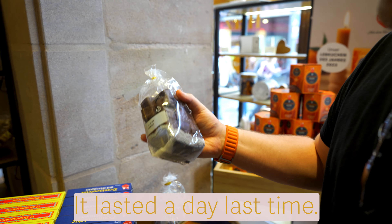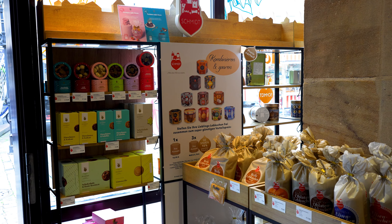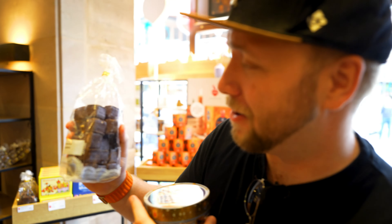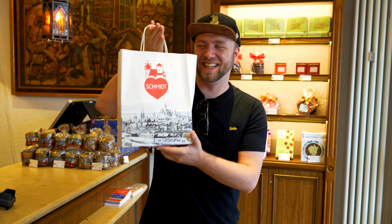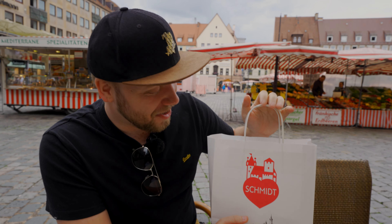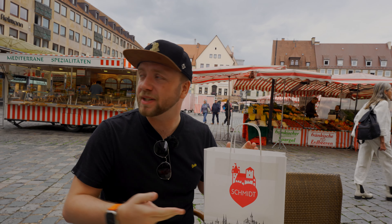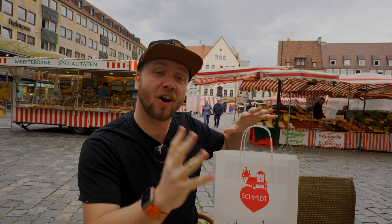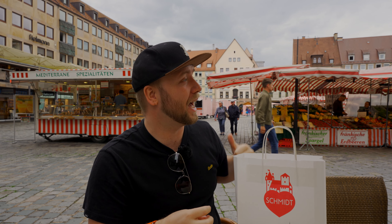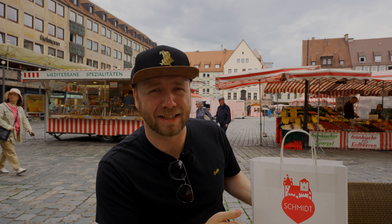How long do you think a bag like this will last? It lasted a day last time. We also have to get the Dominos. We came to Nuremberg with friends during the Christmas market season and they introduced me to this amazing shop — that bag lasted about a day. Schmidt doesn't have any seating and I can't wait to eat these, so we've just nipped around the corner to the Marktplatz to get a coffee and eat these right away.